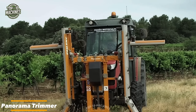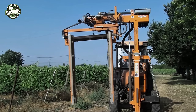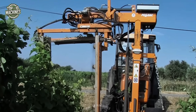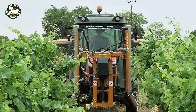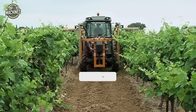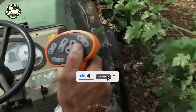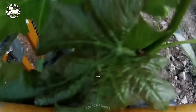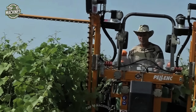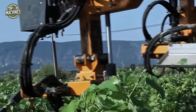The Panorama Trimmer from Pellink is a high-performance vineyard leaf trimmer designed for exceptional visibility, speed, and operator comfort. With a compact chassis and no protruding components, the operator enjoys an unobstructed view of the cutting elements throughout the row. Equipped with both reciprocating bars and blade systems, it offers flexible trimming for different canopy conditions. The simple yet robust hydraulic transmission ensures reliability in daily use, while its lightweight frame and clean design deliver fast, efficient, and precise vineyard maintenance, making it a favorite among professional viticulturists.